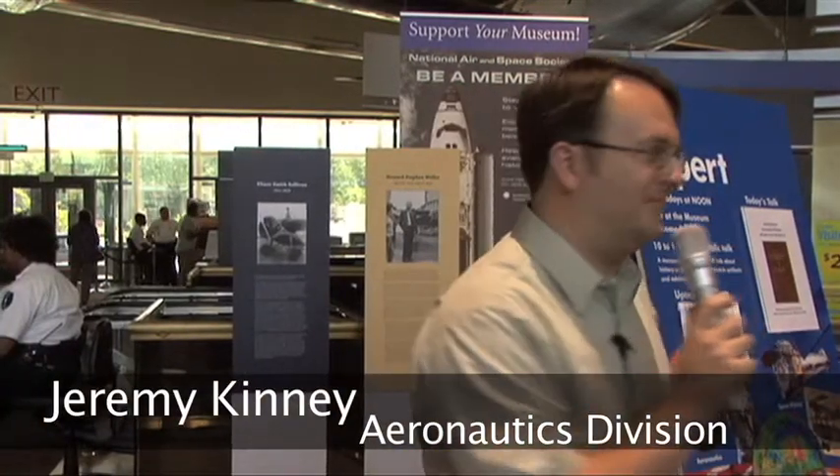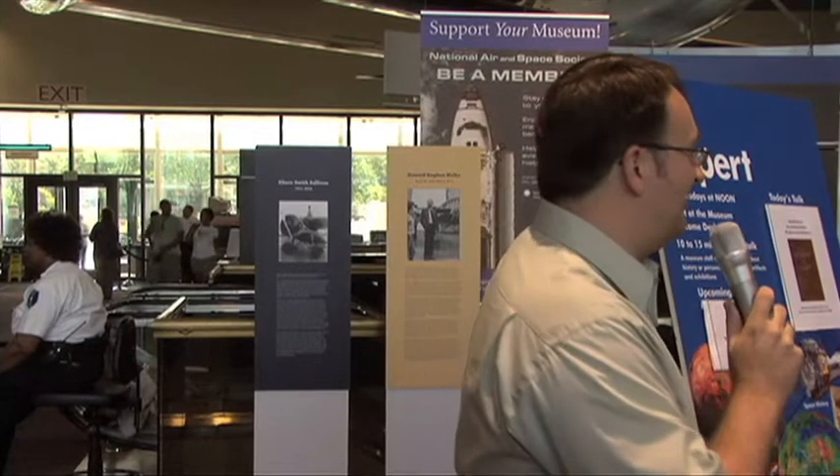I'm Jeremy Kinney, a curator in the Aeronautics Division of the National Air and Space Museum. I'd like to welcome you to another installment of Ask an Expert. We're going to have a brief talk about the new Pioneers of Flight exhibition up on the second floor.